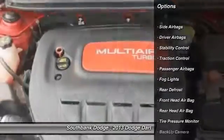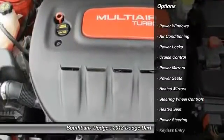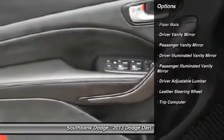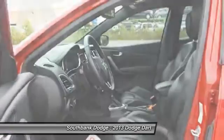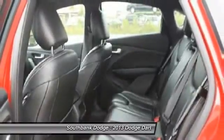Stability control, traction control, heated seats, adjustable steering wheel, air conditioning front, power steering, cruise control, floor mats, side airbag, keyless entry.